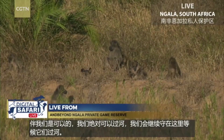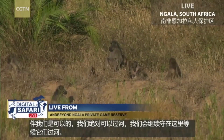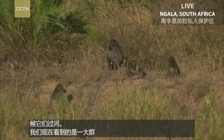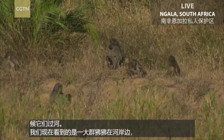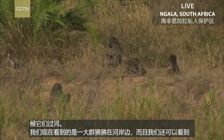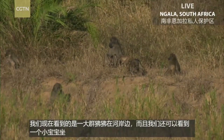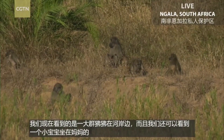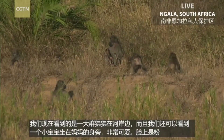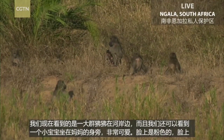We have found a nice big troop of baboons just sunning themselves on the side of the bank here. In the middle of the screen you can see a tiny little baby there, next to its mother. It's still black with pink on the face, around the buttocks and the ears — it is really, really small.